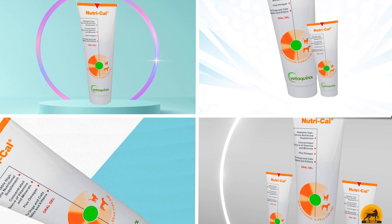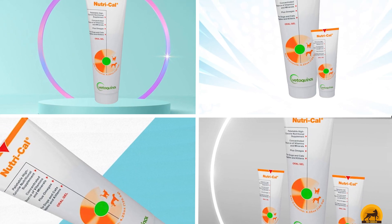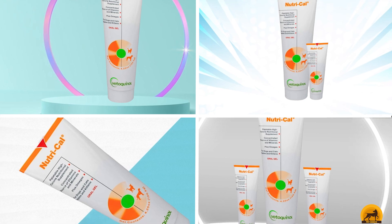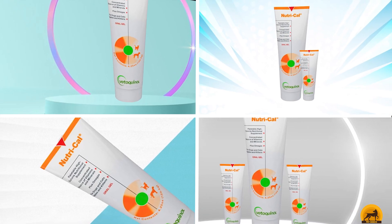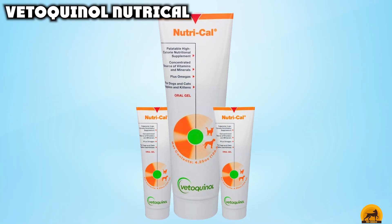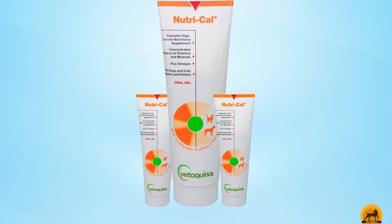At the first position of our list, we have Vetoquinol NutriCal. If you want a tasty feline weight gain supplement to feed alongside your pet's regular diet, Vetoquinol NutriCal is well worth your consideration, costing roughly $12. It's cheaper to buy than our top pick, but actually works out costing more per ounce, as you only get about a third of the amount.